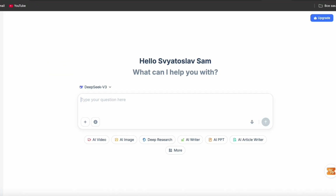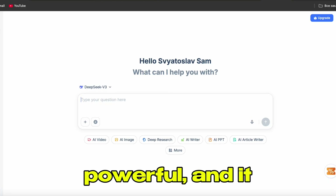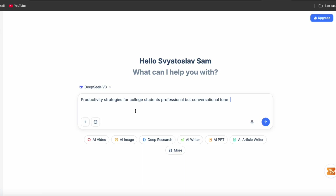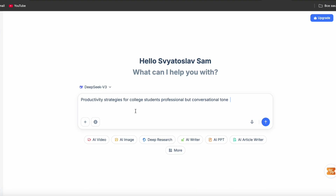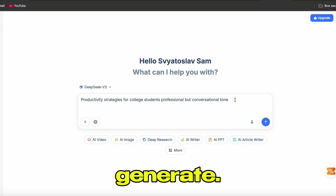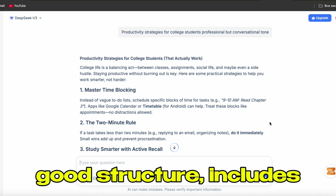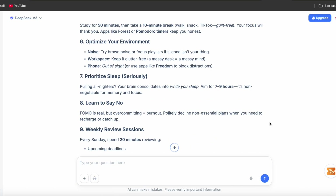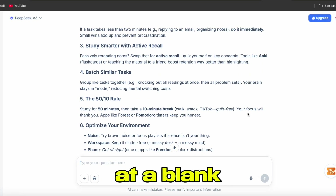First step, go to HIX AI — one of the best AI writing tools right now. It's fast, powerful, and generates quality content. Put in your topic, your requirements, the angle you want to take. Let's say I need to write about productivity strategies for college students. I go to HIX AI, type in my topic, set the tone to professional but conversational, and hit generate. Within seconds I have a solid draft covering the main points with good structure and relevant information. This is my foundation — it saves me probably two hours of staring at a blank page.